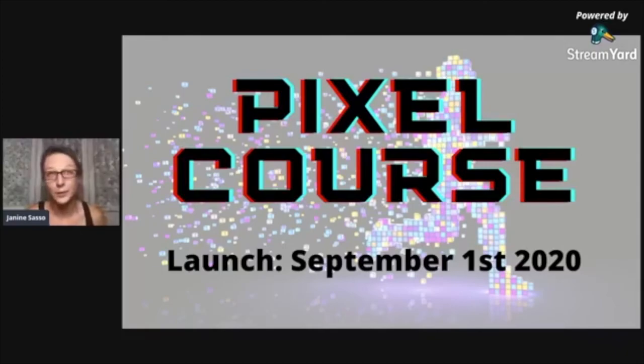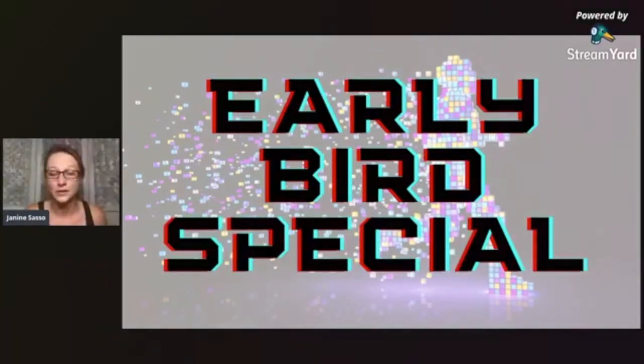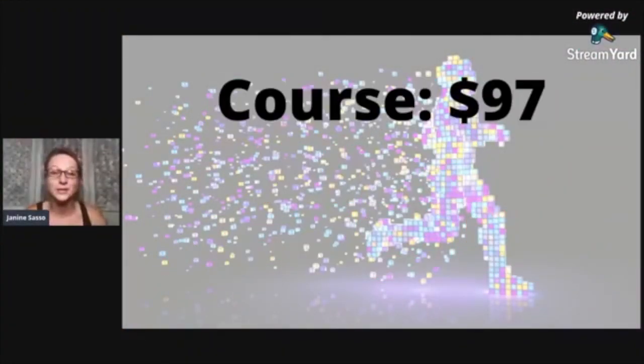www.bit.ly/pixelcourse is where you can get more details. The course itself will sell for $97. I'm not going to make it super expensive because my job in this group is to make sure that you succeed — my mission is for real estate agents to succeed.